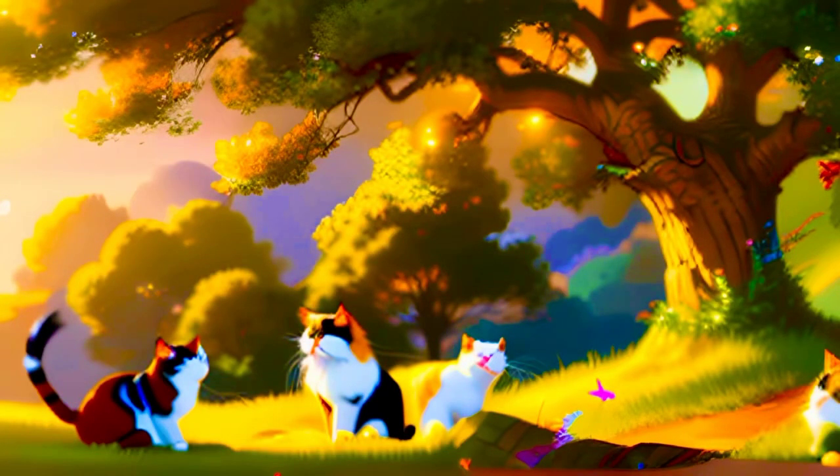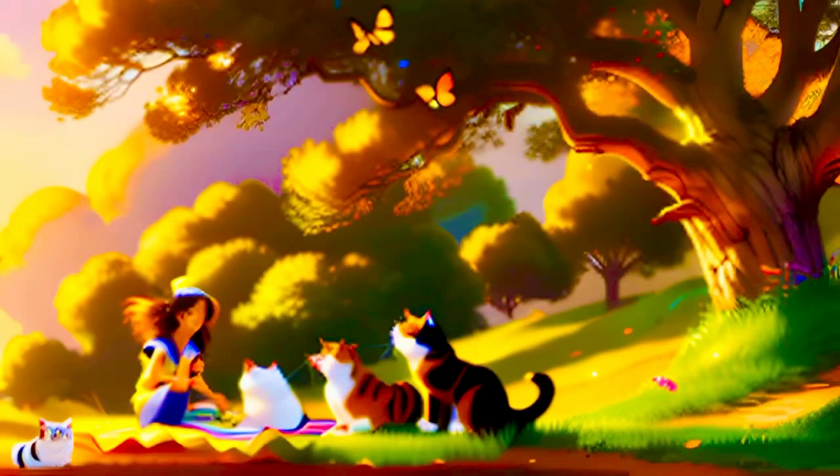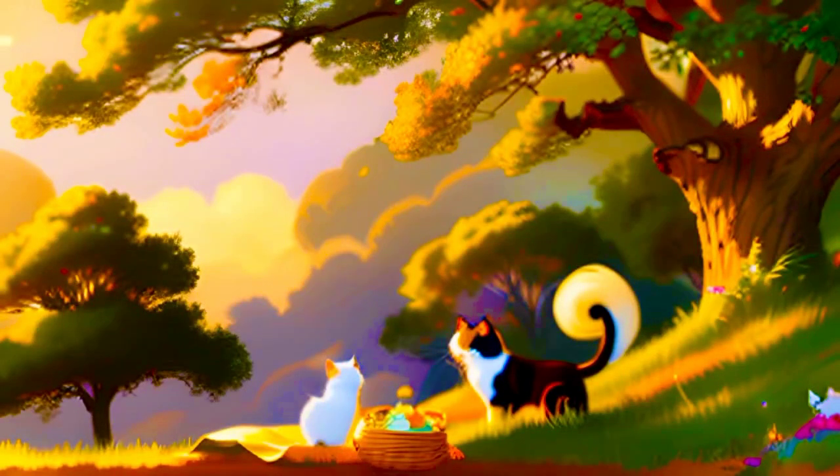The girl is sitting on a blanket under a large tree. She is surrounded by several cats, who are all playing with her. One cat is batting at a ball of yarn, another is chasing a butterfly, and a third is just curled up in her lap. The girl is laughing and having a great time.